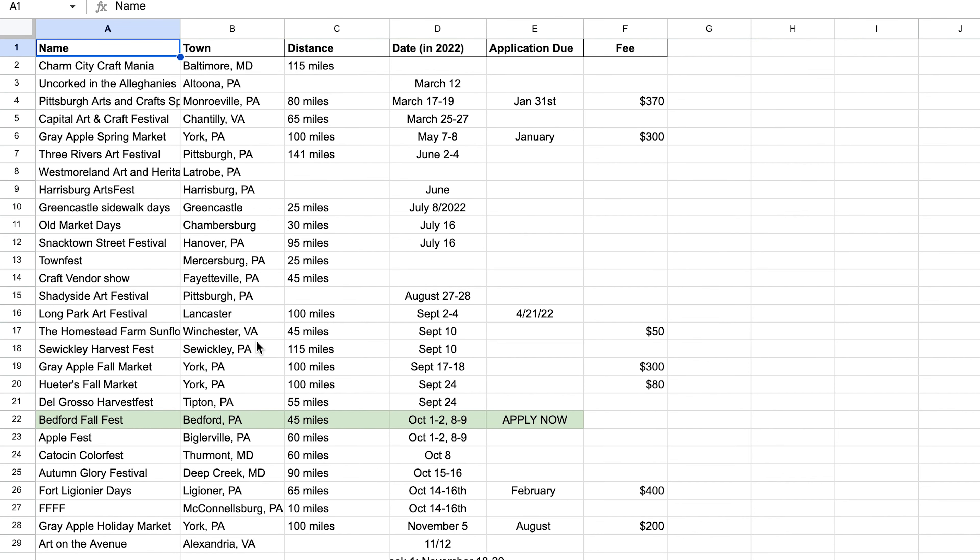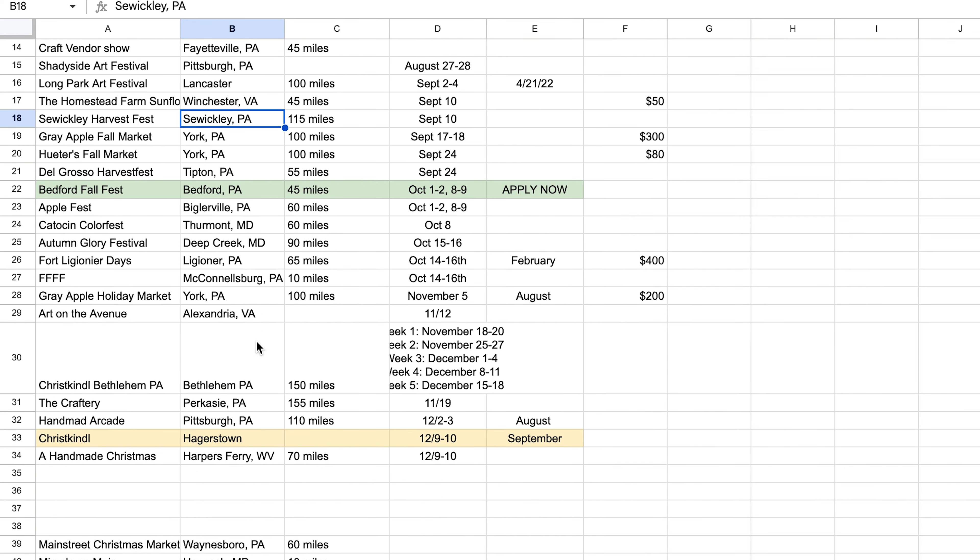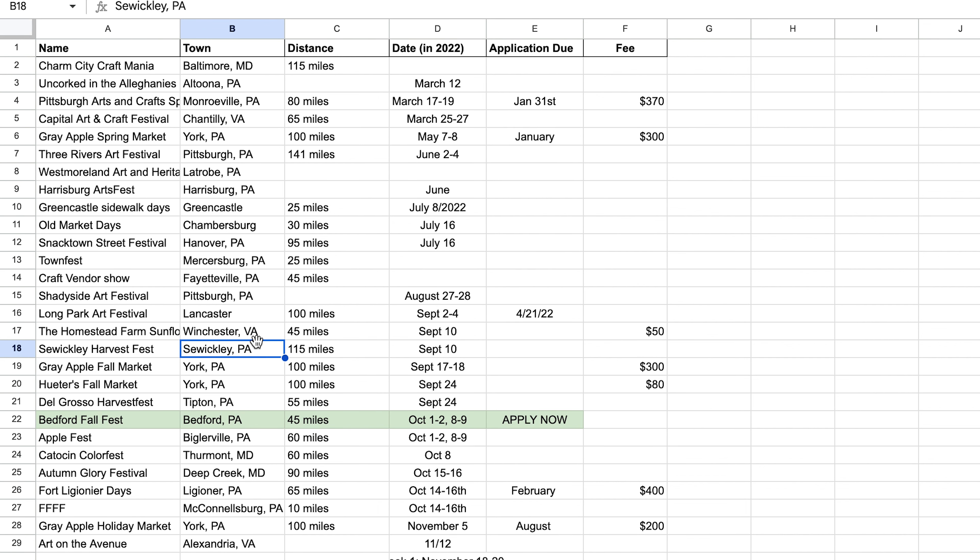If you don't have this already, please start it as you're watching this video: you're going to start a show list. This is a great way to stay organized. I keep mine in Google Sheets, and basically you're going to have the name of the show, the date it normally runs, the city, how far away it is, and the fee. I also have a note on my phone for when other makers tell me about shows, and then I look them up when I get home to add to that spreadsheet. It's better to stay organized now so as you start building into bigger and better shows, you have the list.